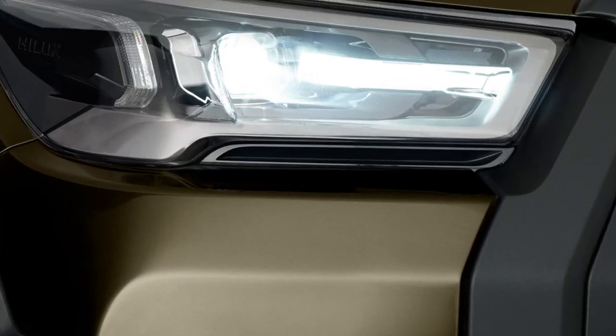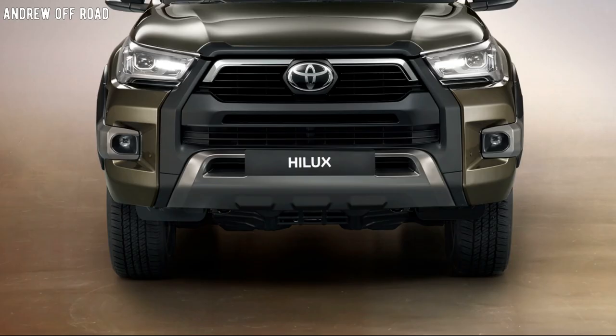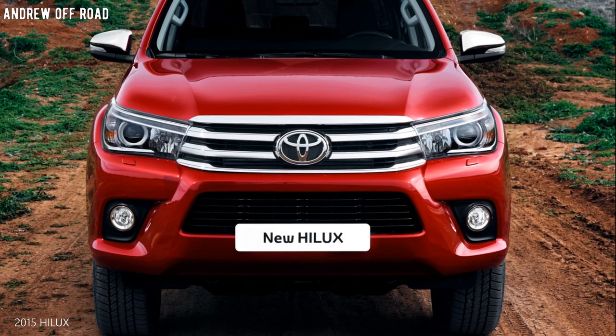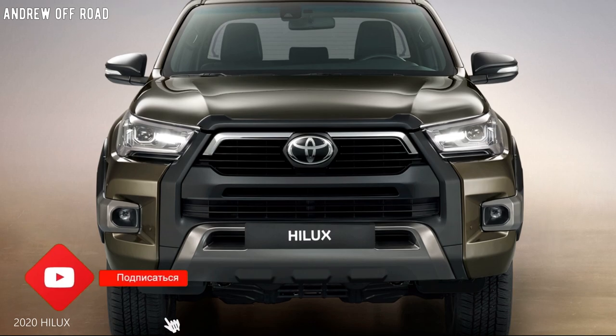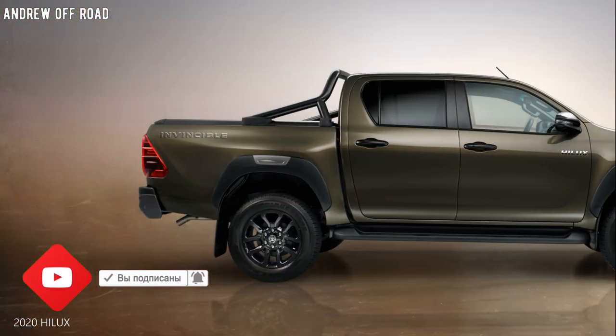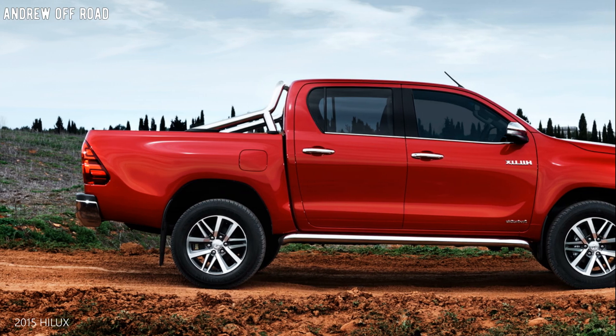The 2021 Hilux gets a much-needed facelift along with its SUV twin, the Fortuner. Apart from the new look, the updates on the mid-size pickup are almost skin-deep.